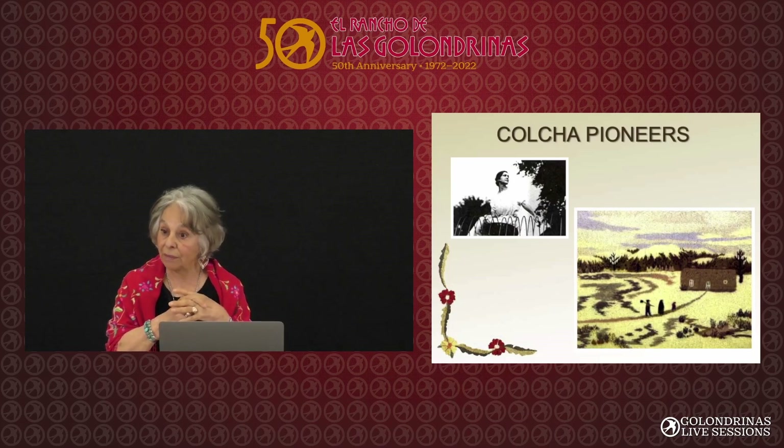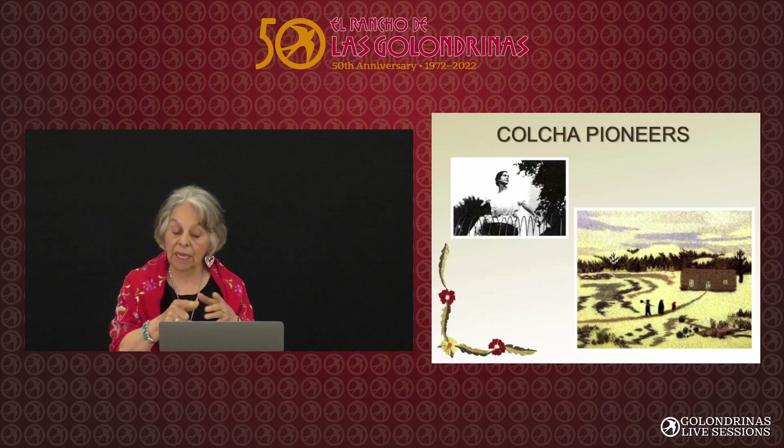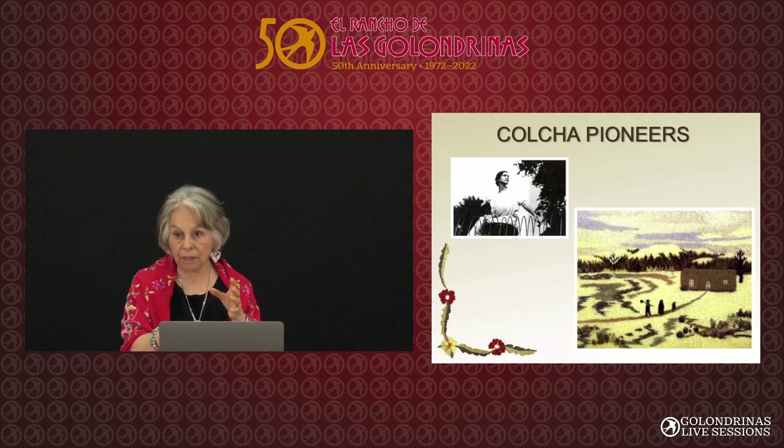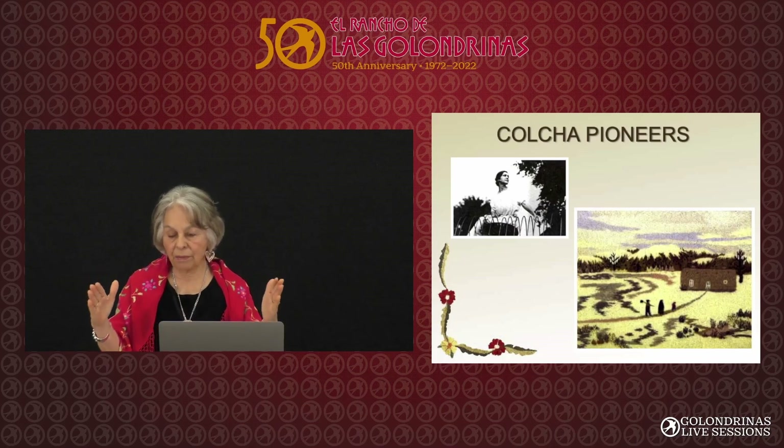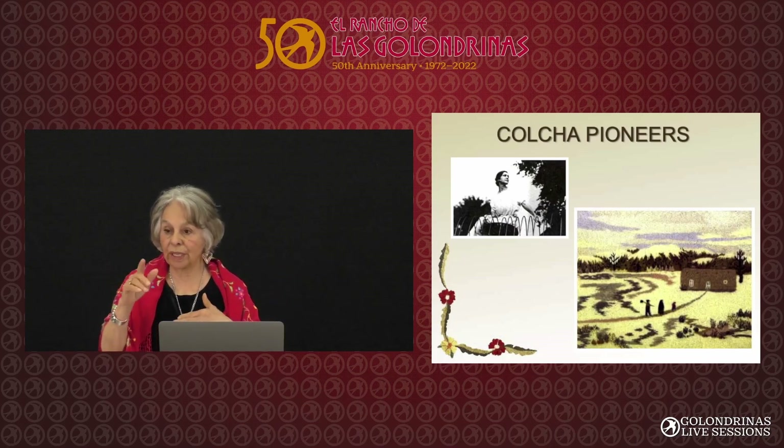Rebecca became very famous for her colcha embroidery. I got to see one of her pieces around 1999 or 2000 — it's as big as a table mat, and it sold for $11,000.